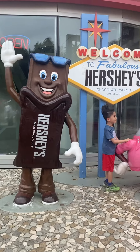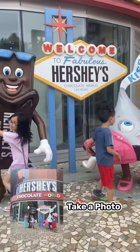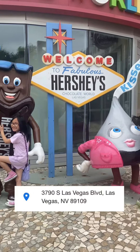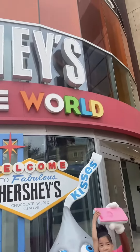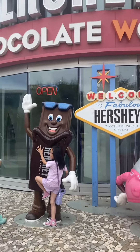Hello guys, today we're going to the Hershey Chocolate World here in Las Vegas. They are located inside the New York New York Hotel and Casino, from 9 a.m. to 12 a.m.